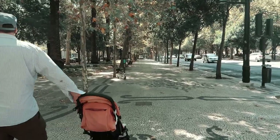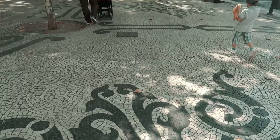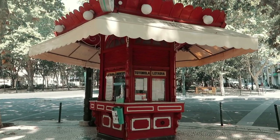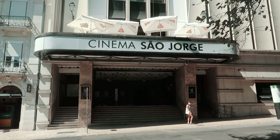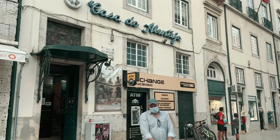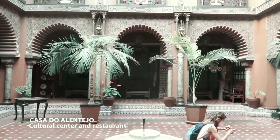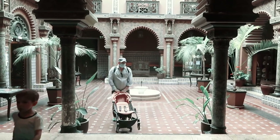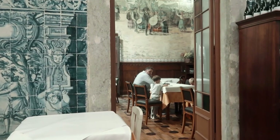Avenida de la Libertate is the backbone of the city and is lined with many beautiful buildings. We love to explore the small side streets, even if some of them require a bit of exercise when traveling with the stroller. A unique building we discovered on our last trip to Lisbon is Casa do Alentejo, located in a beautiful Moorish palace.